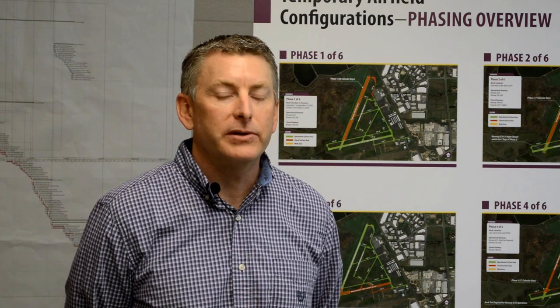Hello and welcome back to the Napa County Airport Runway Rehabilitation Project. The project is moving along nicely and we're wrapping up Phase 3 and will transition to Phase 4 soon. This video will summarize the three remaining phases of the project: Phases 4, 5, and 6.